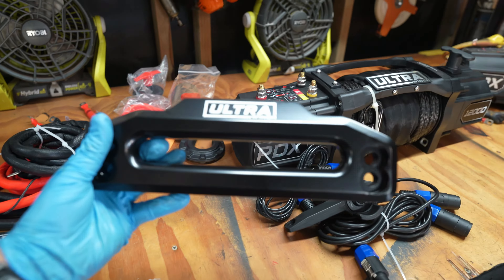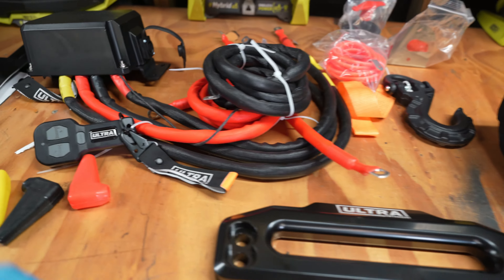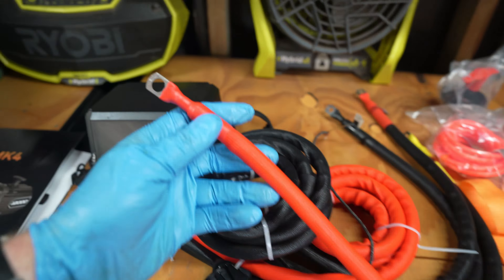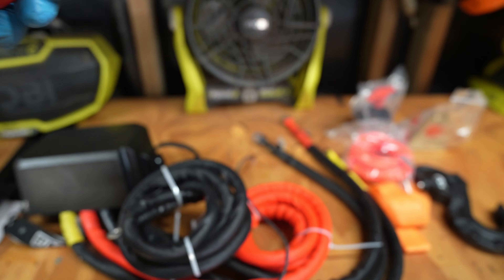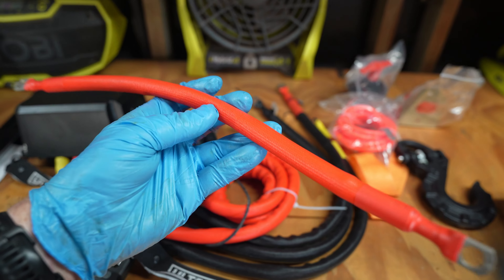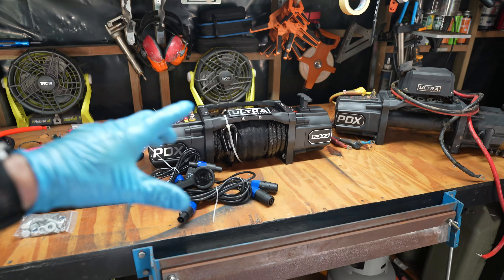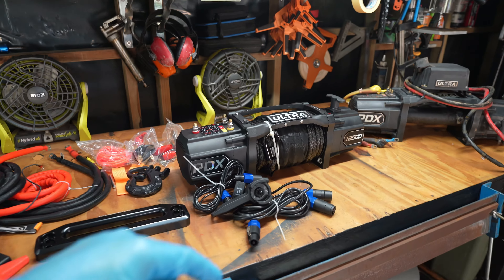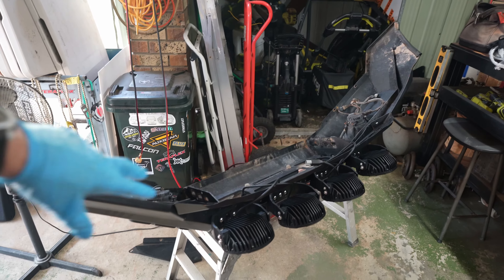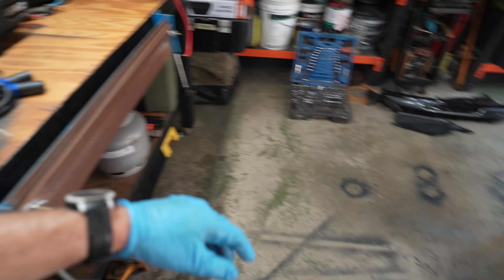It looks like there's an upgraded fairlead as well — I'll confirm that when it goes back together. The thing I really wanted to point out is the wiring: still nice and thick, but now it's sheathed the entire way — the whole thing is shrink-wrapped and has abrasion protection all the way along, which is really cool to see. So that gives you a bit of an idea of the evolution of the Ultra Winch series, which is awesome to see. I'm glad we've gone with the 12,000 pound version.